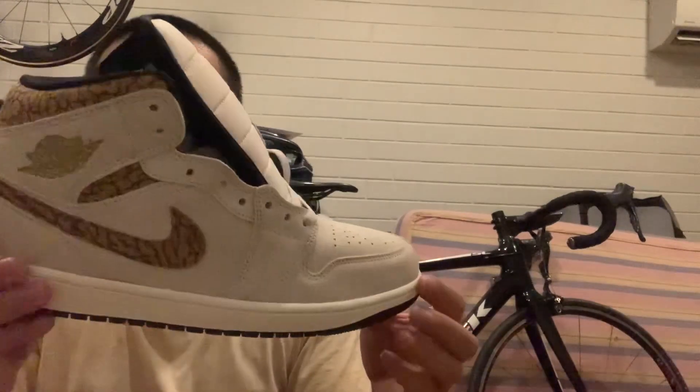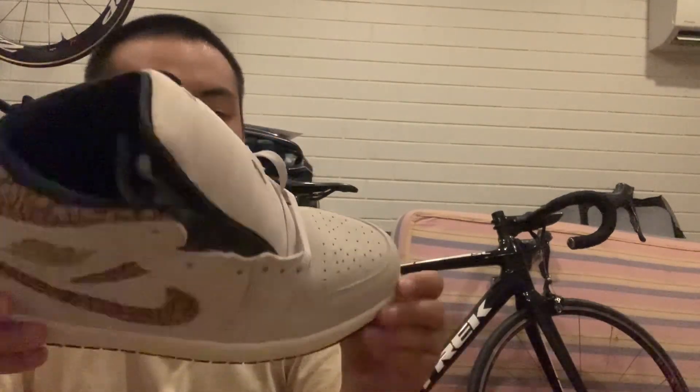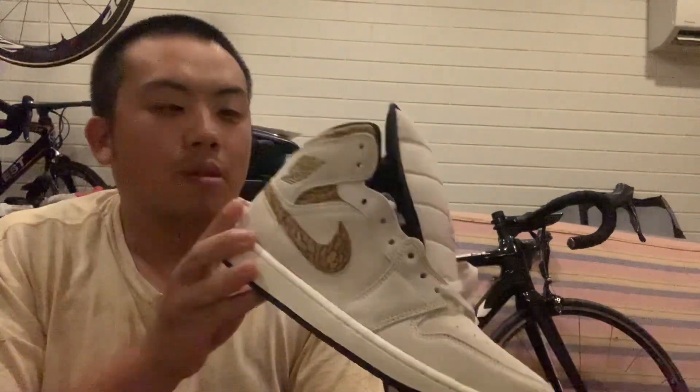I like them too. These were on outlet so I got them for about 75 Australian, which is about 55 US, and I just put them for resale at the price they were listed for in the Nike store.